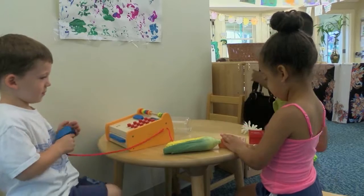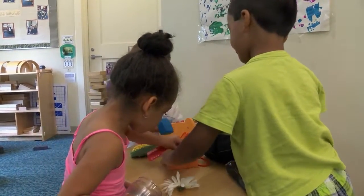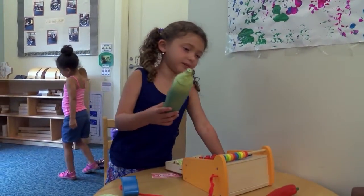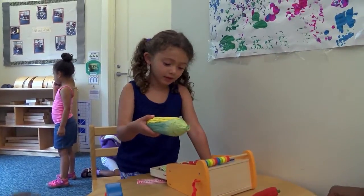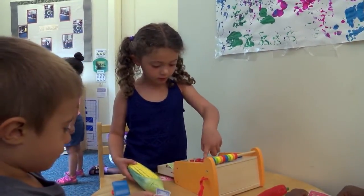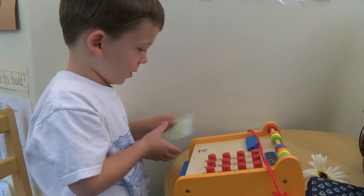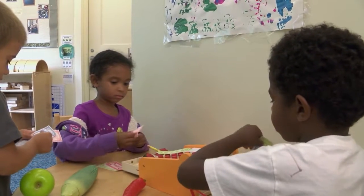The cash register really invited children to engage in pretend play, and therefore it promoted oral language — they had to talk to each other. It really invites multiple children to play together cooperatively and negotiate different roles. Someone will have to be the clerk and take the money, and someone will have to be the customer and pay for his or her items.